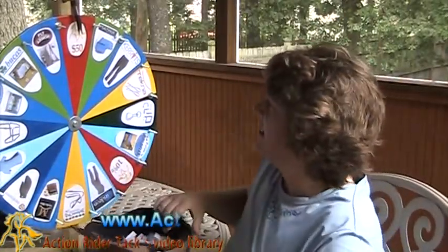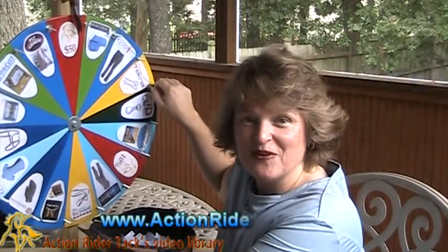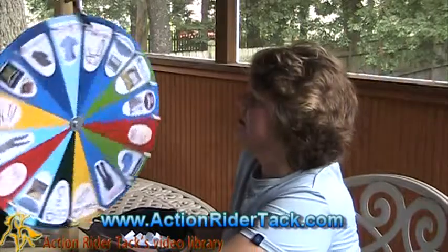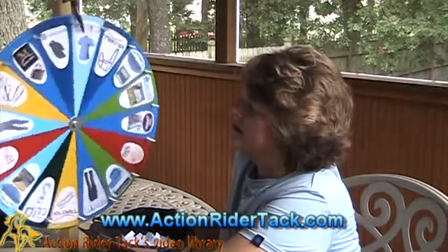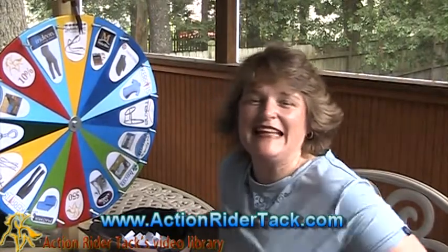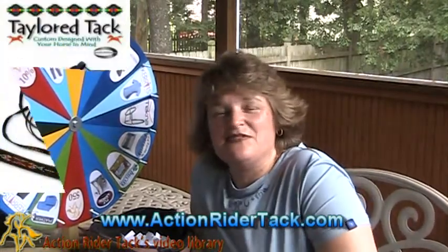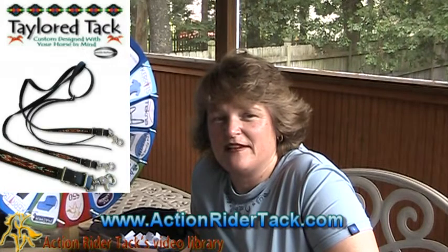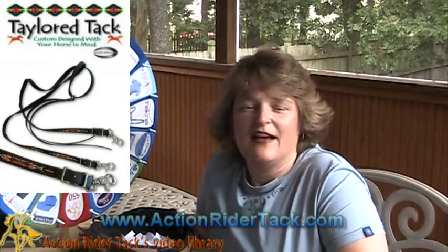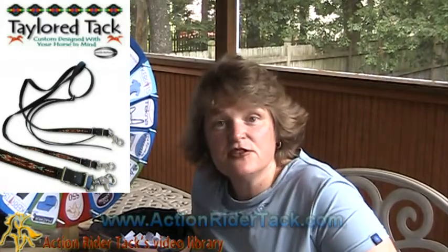Let's take a quick spin on the wheel and see what Kristen has won. Here we go — we're going around the wheel, still moving... We've got the Taylor Tack Hopi Reins! These are really cool, Kristen. Like I was saying before, Amanda Taylor does gorgeous work on these reins — gorgeous overlay. Gonna love them. Easy to clean, really just wipe them down. That's fantastic.